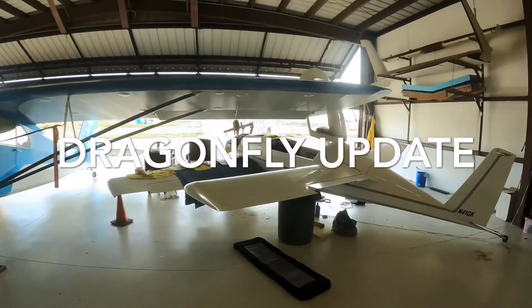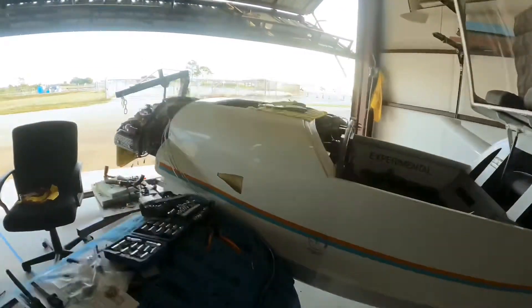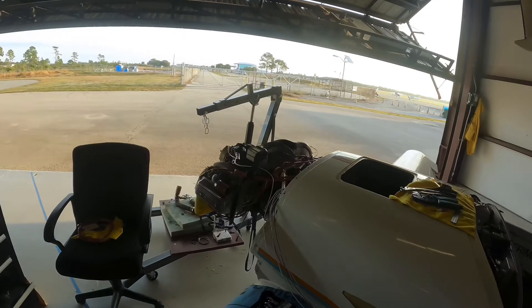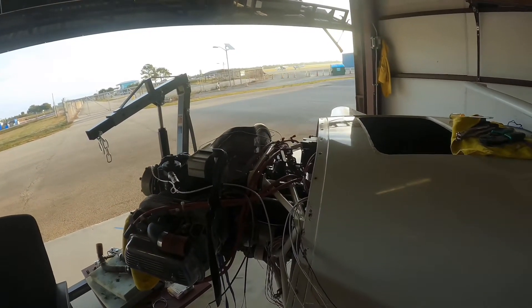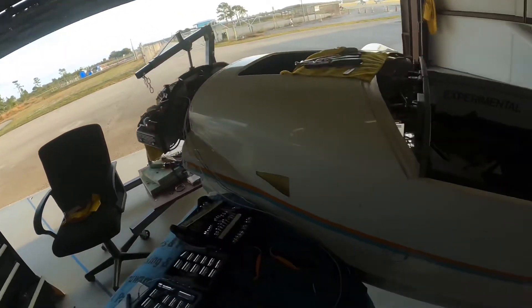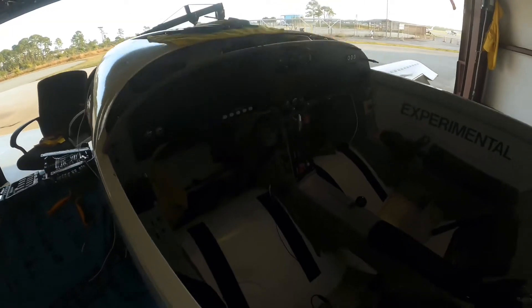Hey guys, welcome to the hangar. I've been gone for quite a long time — I'm sure some of you've been wondering where I've been. Well, I've been dealing with this mess. I had to rip the engine off, fix an alternator belt. While I was in there, I went ahead and got the engine mount powder coated, exhaust ceramic coated, and since I was just up in Oshkosh I ordered a whole bunch of new stuff.